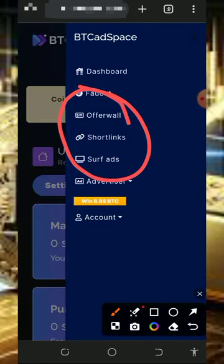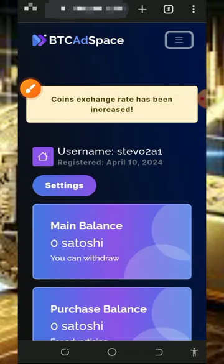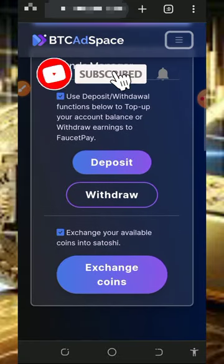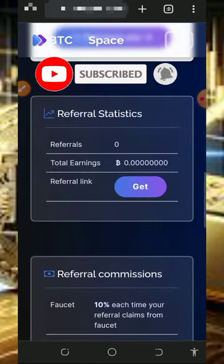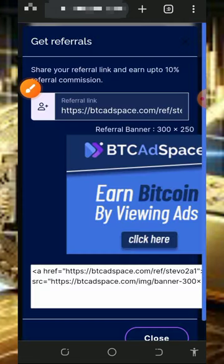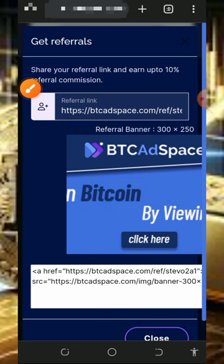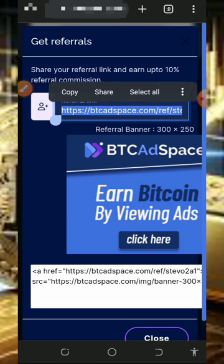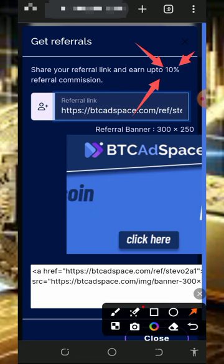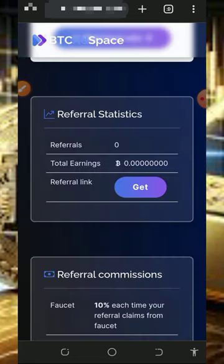After visiting all the earning sections and withdrawing your funds, you can also earn more by inviting your friends. Scroll down on the screen and tap on 'get referral link.' Once you tap on that, they're going to generate your own personal referral link. Share it with friends on social media like Facebook, Instagram, WhatsApp, TikTok, and so on, and you're going to earn up to 10% of whatever they earn from this website — which is very amazing.